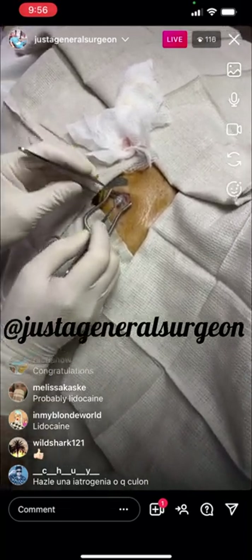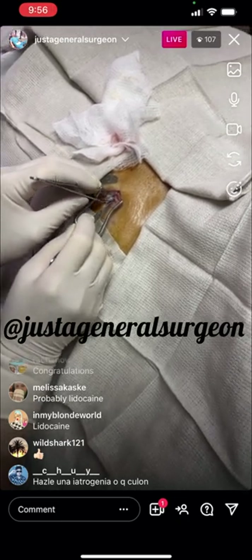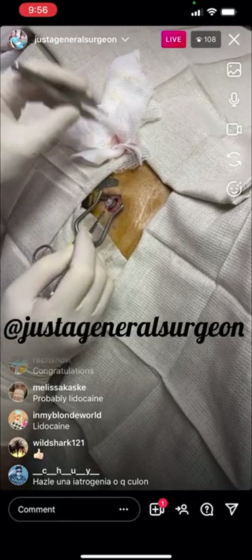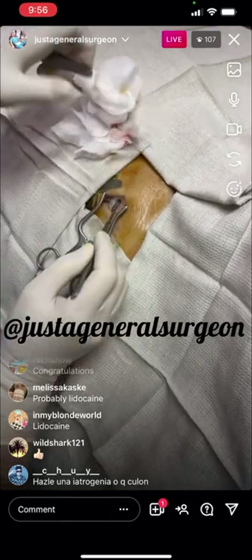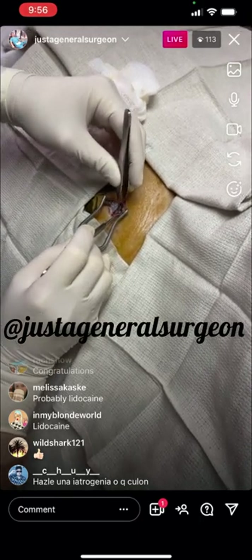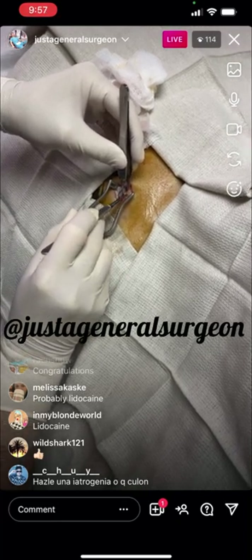She doesn't need the neck — this is a subclavian approach. So this is the scar capsule, the thing that formed around the port. I am identifying where the port connects into the catheter, which is right there. I find that little hub and I'll scrape a little of that scar tissue away.